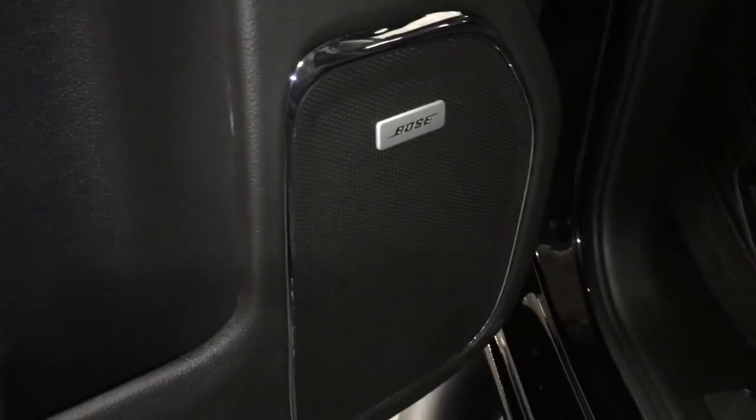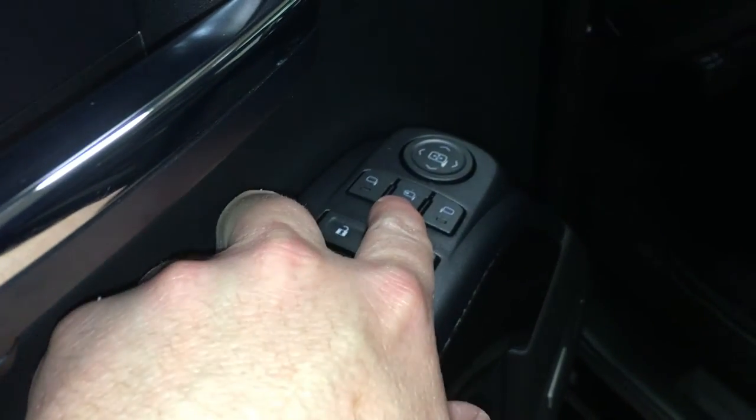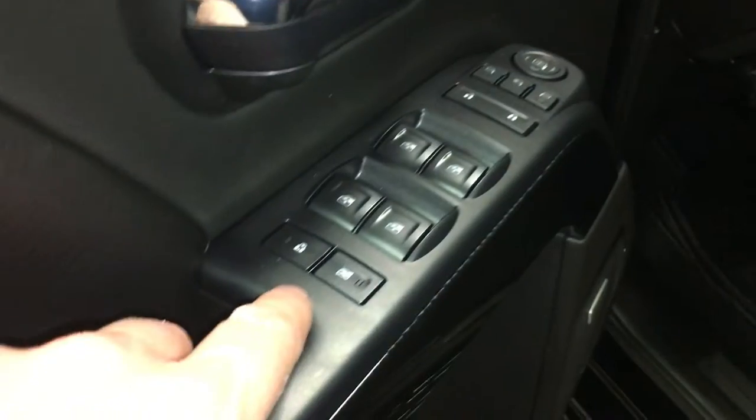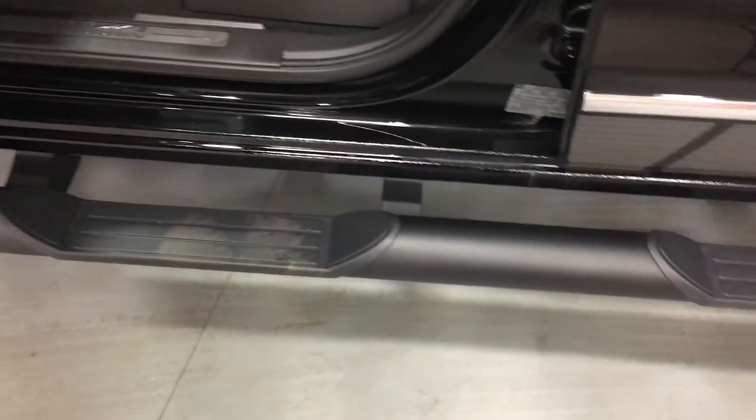You have your Bose premium speakers, and lots of room and storage in the door. Your power windows, power locks, and power mirrors include power folding mirrors and memory presets for your seat and mirror. There's a child safety lock too for the windows and locks.